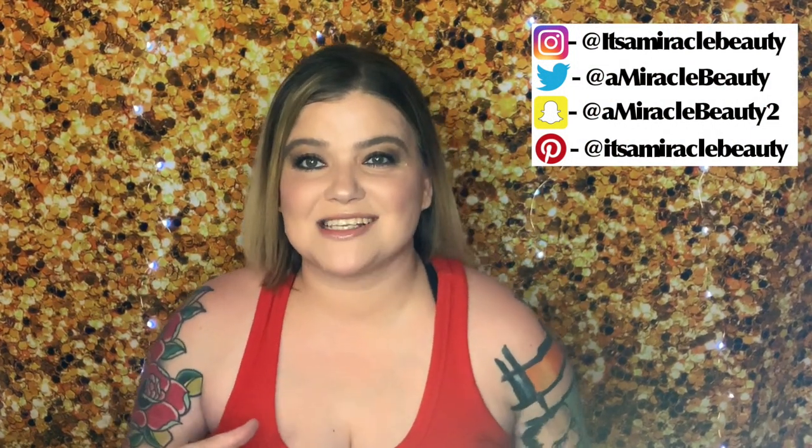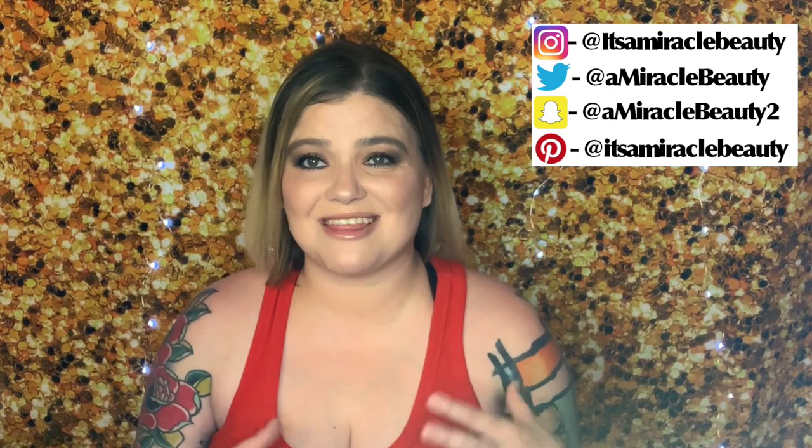Hi and welcome back to It's a Miracle Beauty. I want to do one of my unboxings — I have quite a few planned to film tonight — but I want to do one that is new to me. This is the Macy's Beauty Box.